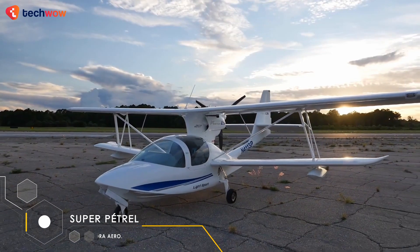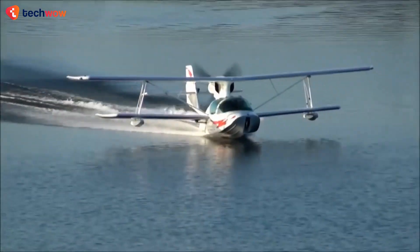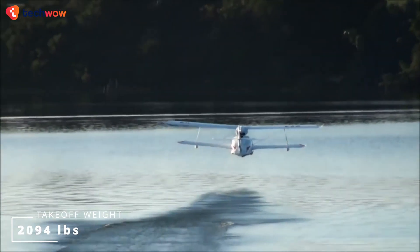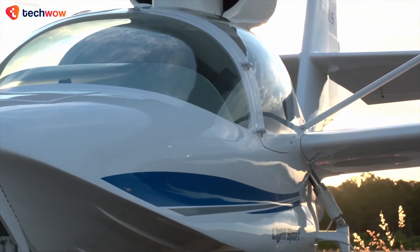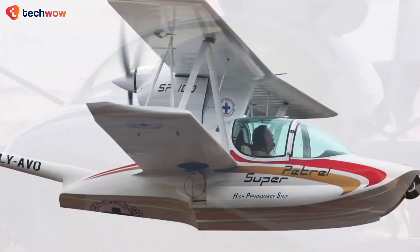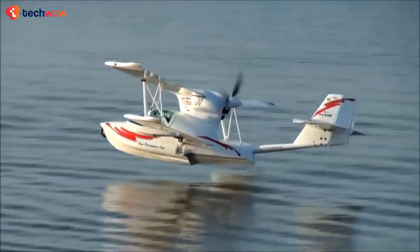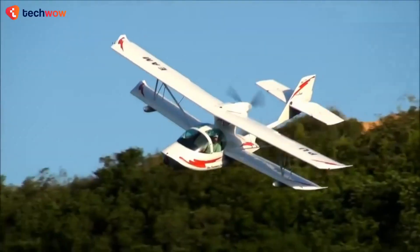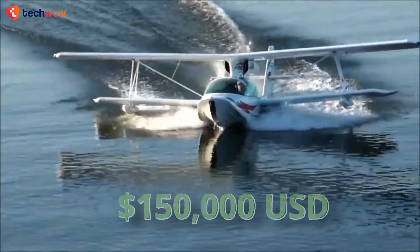The Edra Aeronautica Super Petrel is a Brazilian amphibious aircraft that combines the versatility of a seaplane with the performance of a light sport aircraft. The Super Petrel has a maximum takeoff weight of 2,094 pounds and can reach a top speed of 108 miles per hour with a range of up to 695 miles. Its unique design allows it to take off and land on water or land, making it a popular choice for recreational pilots and coastal patrols. The Super Petrel is known for its ease of handling and maneuverability, with an estimated price of around $150,000.